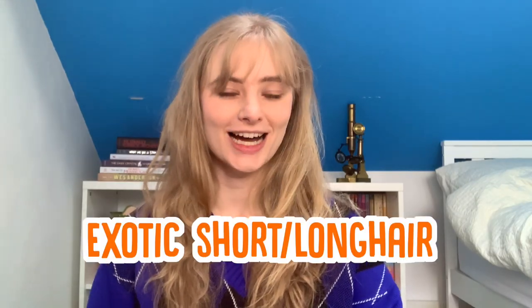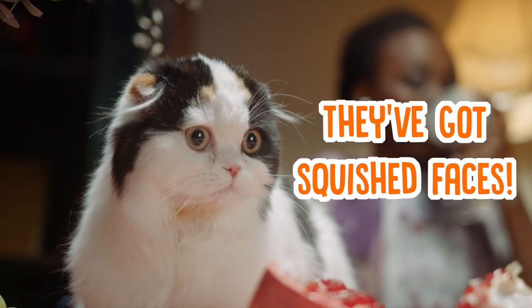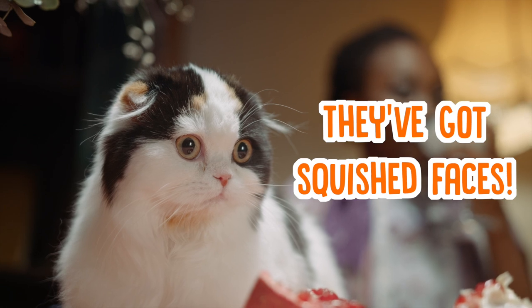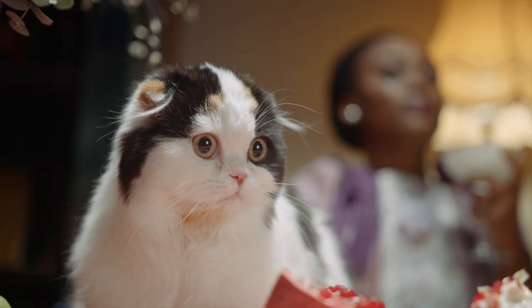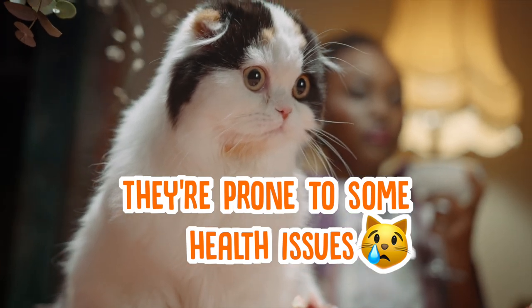Another cat breed you might be familiar with is the exotic short or long-haired cat, which are kind of like the pugs of the cat world — they're famous for their cute squished faces. While the males tend to be affectionate, females are generally more aloof, and although they're incredibly cute, their squashed faces do make them prone to breathing difficulties and health problems.